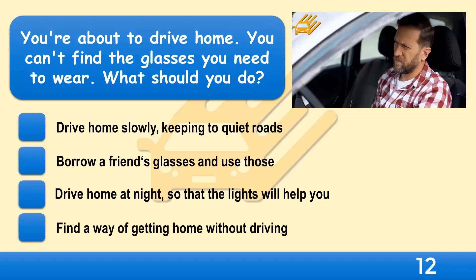You're about to drive home but you can't find the glasses you need to wear. What should you do? Drive home slowly keeping to quiet roads, borrow a friend's glasses and use those, drive home at night so that the lights will help you, or find a way of getting home without driving?